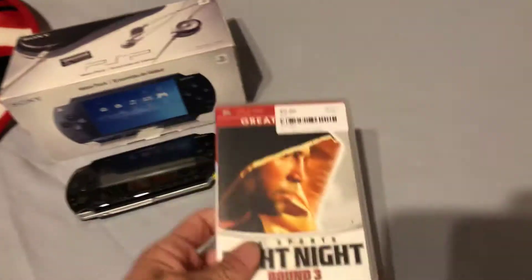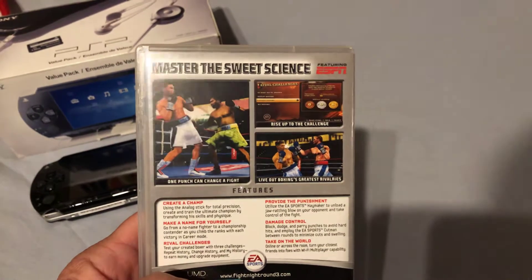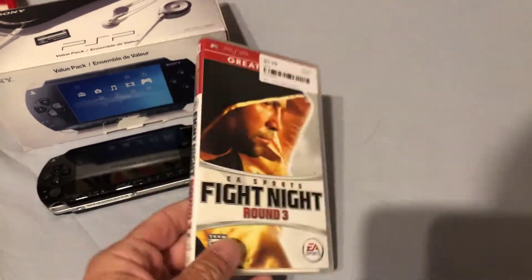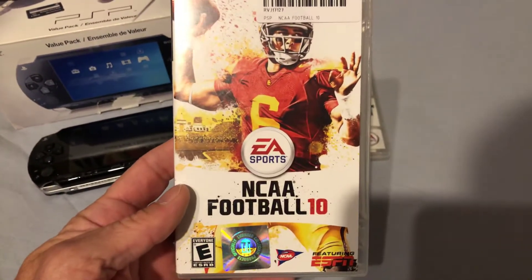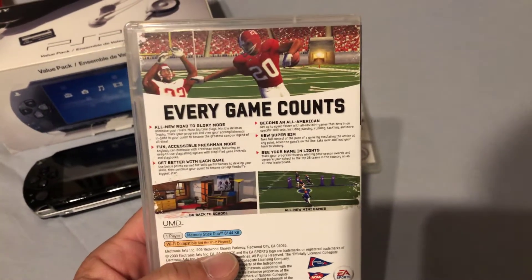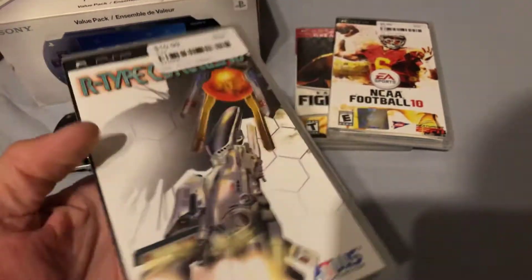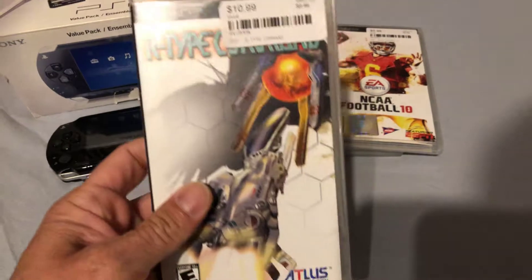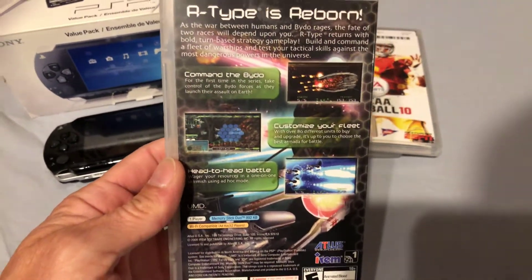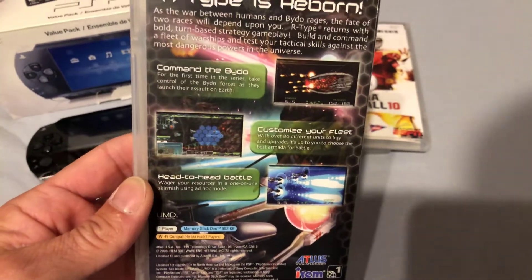To start off the PSP games, I've got EA Sports Fight Night Round 3. Can't go wrong with a boxing game — they're always fun. I've also got NCAA Football 2010. I do love football games and sports games of all types. Then there's R-Type. This was in one of my pickup videos. This game by Atlus is a lot of fun. If you've ever played any of the R-Type games, they're a must-have if you love side-scrolling shooters, which I do. It's a really pretty game and a lot of fun. I love R-Type on any console.